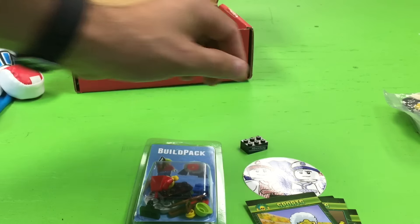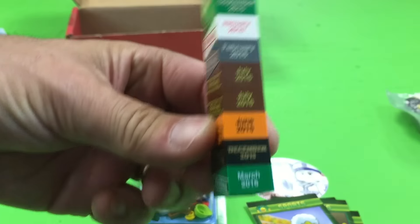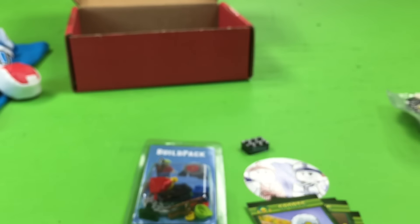August 2016. I should put them in chronological order — that way I'd know which ones I'm missing. I think the December one had the Star Wars. Oh yeah, that's cool. Doesn't Star Wars Force Awakens come out? I forgot that when we did it, I think.